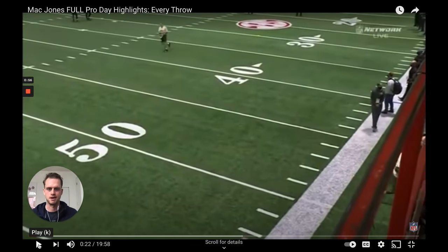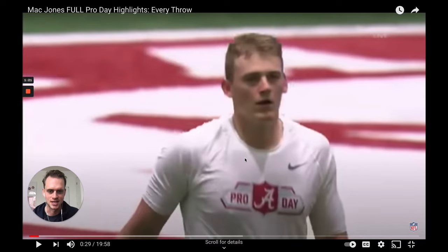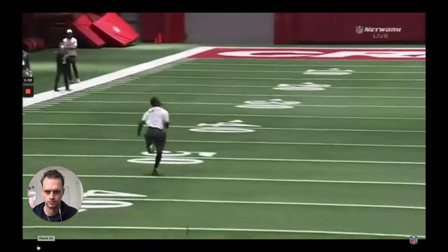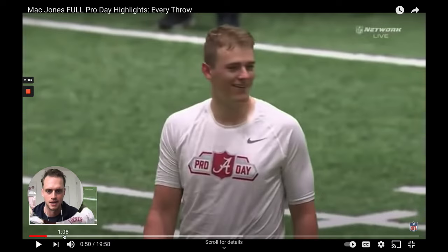Right away Mac Jones is looking to make a statement throw on the run — he knows that mobility is the number one question and he's trying to prove a point immediately. About a third of his throws in this pro day are going to be from some sort of movement. The pro day shirt is helping him out; he looks compact up top, but we all know Mac isn't necessarily the most cut guy.